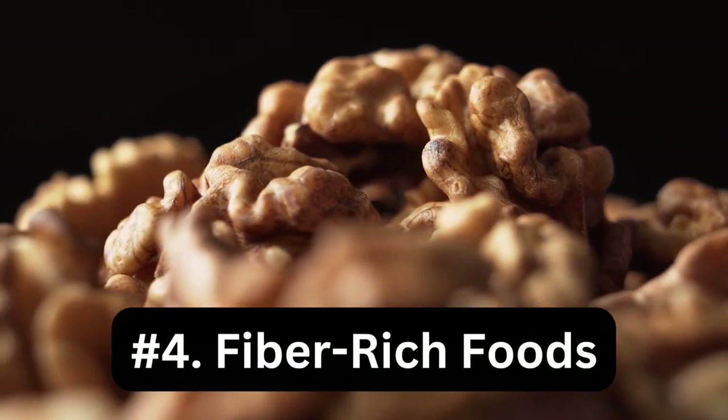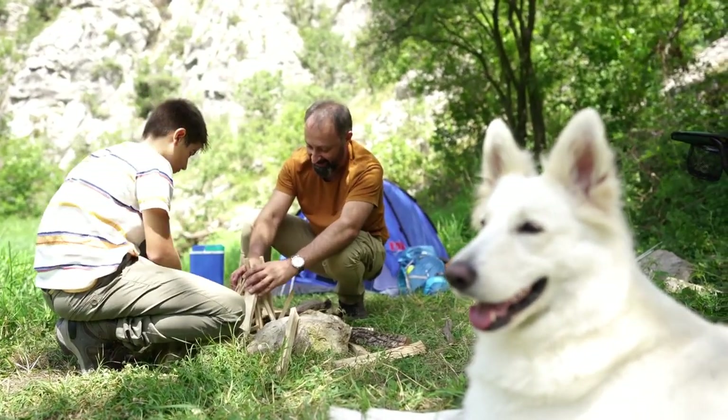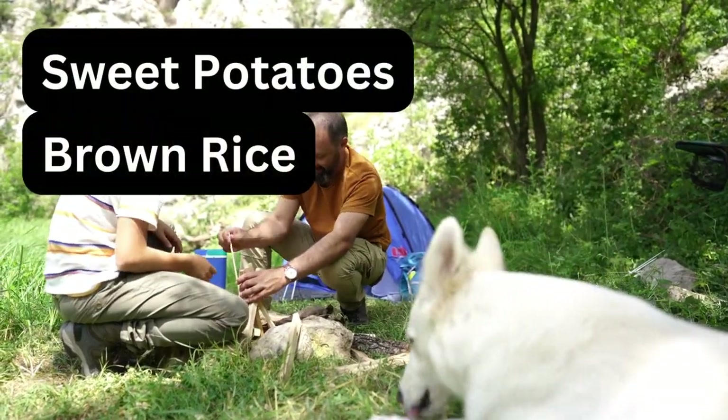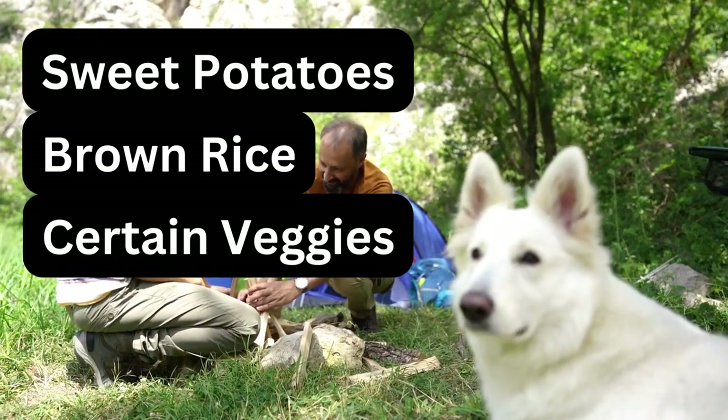Number four: fiber-rich foods. Fiber-rich foods help to maintain a healthy digestive system. Foods like sweet potatoes, brown rice, and certain veggies can be beneficial. Always introduce new foods gradually to avoid digestive upset.